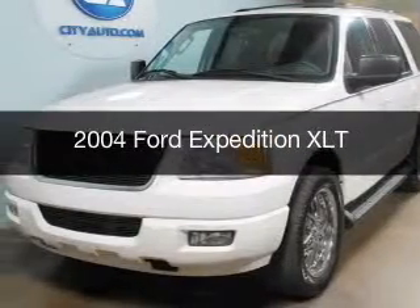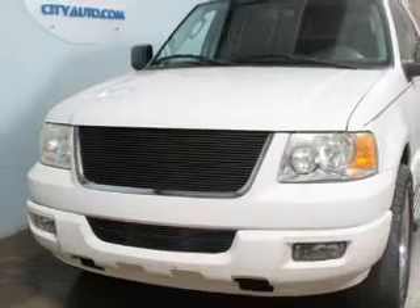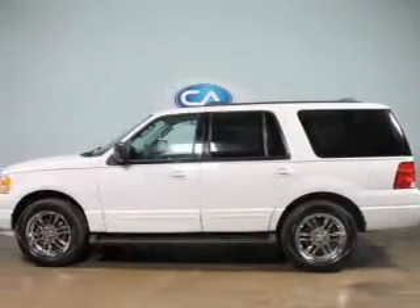This is a used 2004 Ford Expedition, powered by rear-wheel drive, a 5.4-liter, 8-cylinder engine, and a 4-speed automatic transmission.